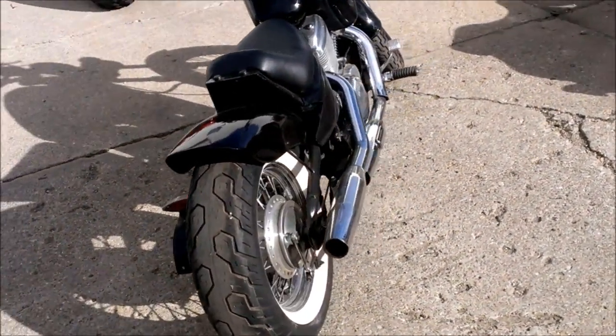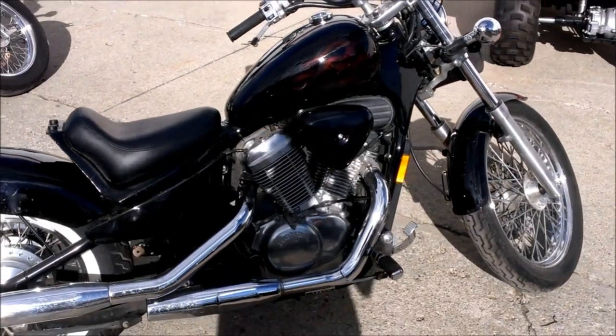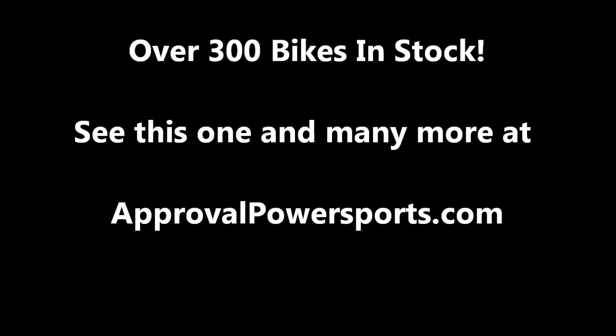Very cool, reliable bobber for only $29.99. Thank you.